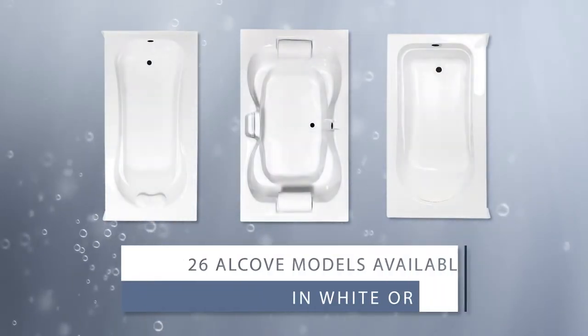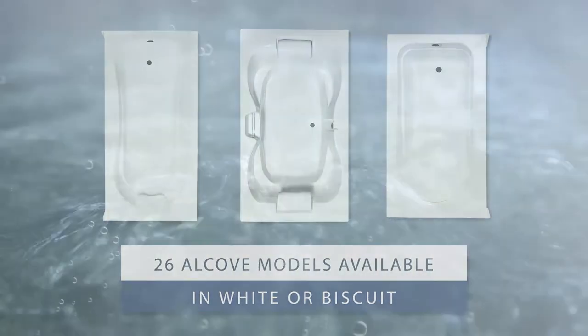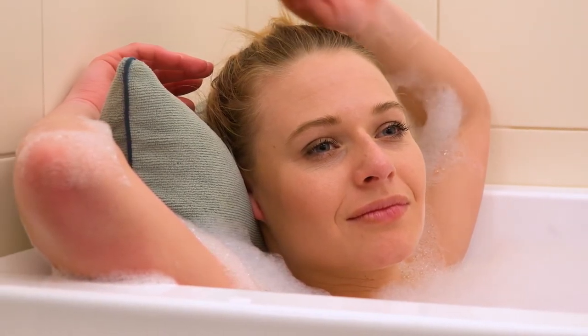Laurel Mountain carries 26 models of alcove tubs, all available in white or biscuit. Each of these tub models can be upgraded to a whirlpool tub, air bath, combo bath, or soaker tub, so that you're guaranteed the luxury bath experience you desire.